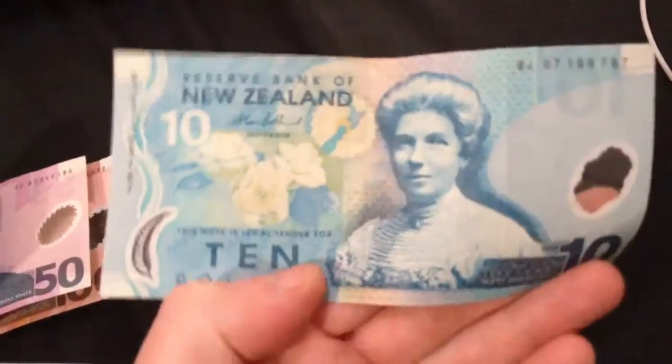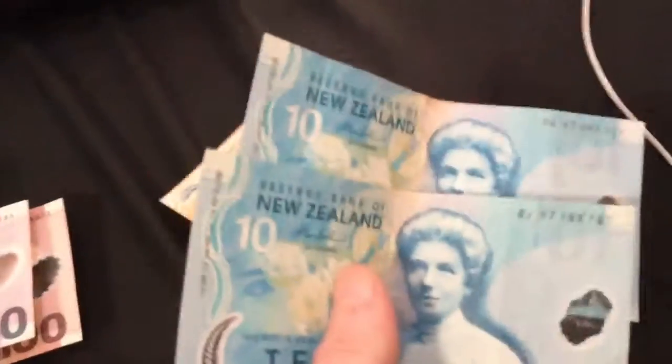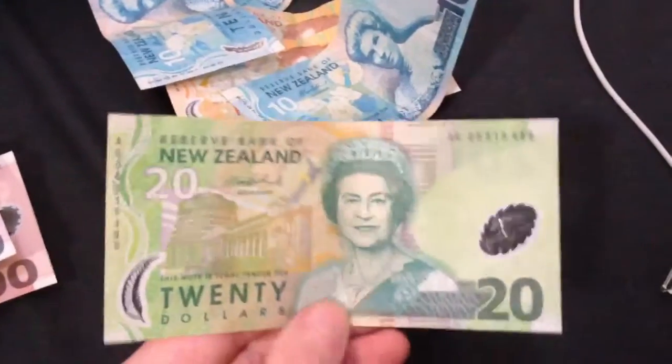If you've got two of these $5 notes, it equals a $10 note with Kate Sheppard. We've got two $20s — so two $10s, or a $10 and two $5s — and that equals a $20 with Queen Elizabeth.